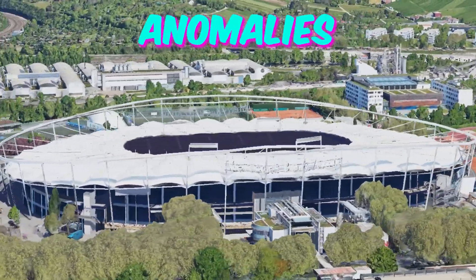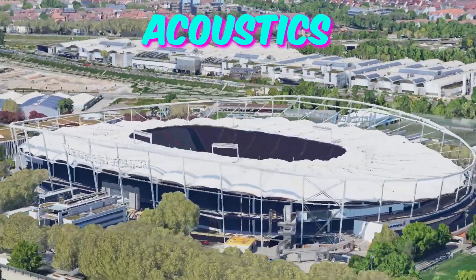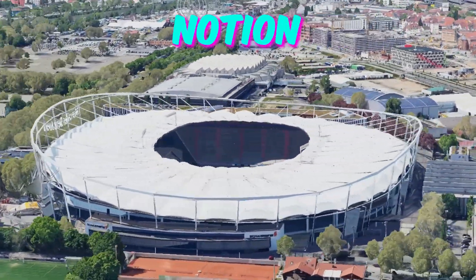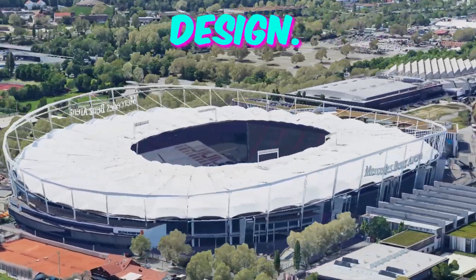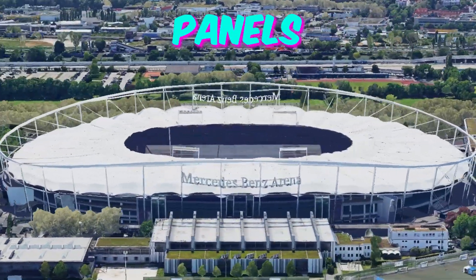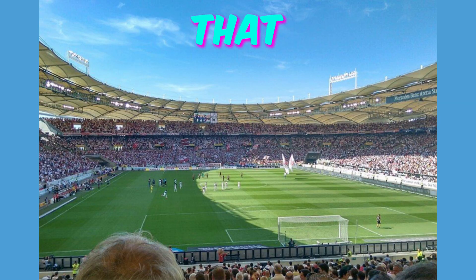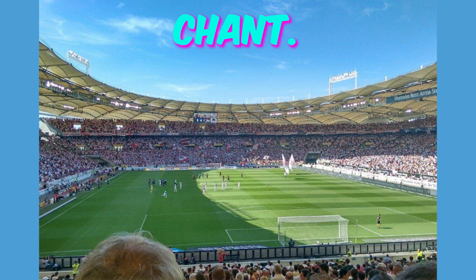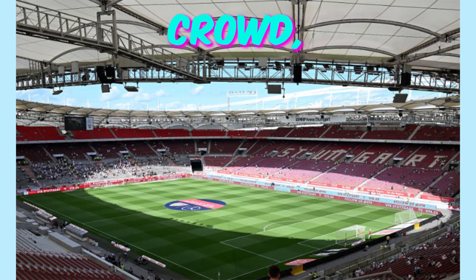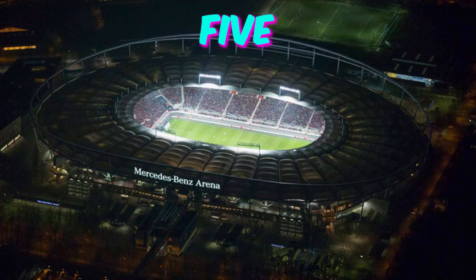Fact 4: Acoustic anomalies. In the world of stadium architecture, acoustics are often an afterthought. However, the Stuttgart Arena challenges this notion with its unique acoustic design. Secretly embedded within the stadium structure are acoustic panels and baffles designed to enhance crowd noise, creating an electrifying atmosphere that amplifies every cheer and chant. Attendees might find themselves swept up in the roar of the crowd, unaware of the architectural wizardry behind the symphony of sound.